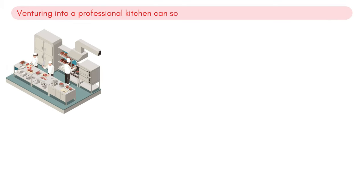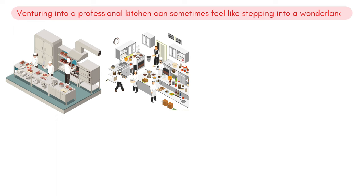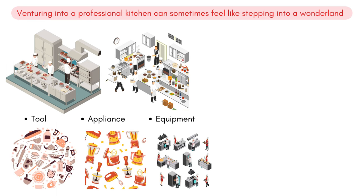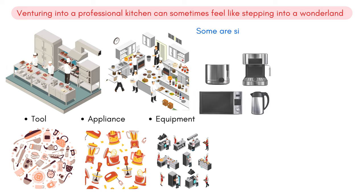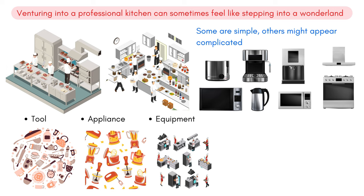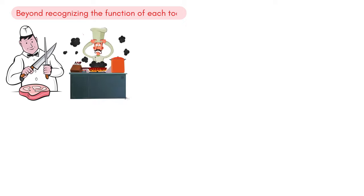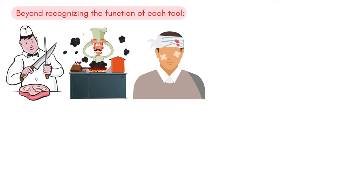Venturing into a professional kitchen can sometimes feel like stepping into a wonderland. Everywhere you look, there's a tool, an appliance, or a piece of equipment designed for a specific purpose. Some are simple, while others might appear complicated to the untrained eye. Yet for chefs, these aren't just tools — they're extensions of their hands and minds. An imperative aspect, beyond recognizing the function of each tool, is the ability to use them safely. Kitchens are bustling places where a lapse in attention can lead to injuries, and ensuring safety for oneself and others is paramount.